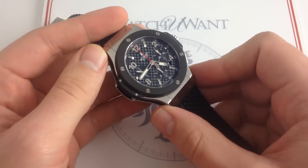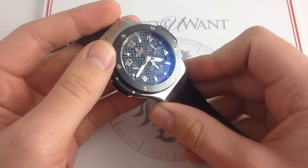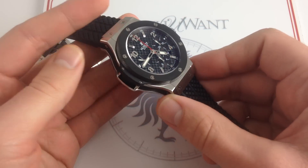We're going to look at materials, design, and terminology, and chart the progress of the first and greatest challenger to Audemars Piguet's legendary Royal Oak Offshore.